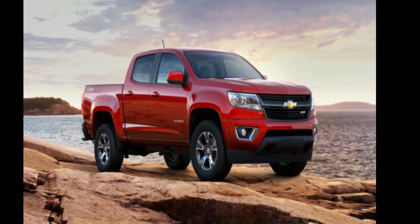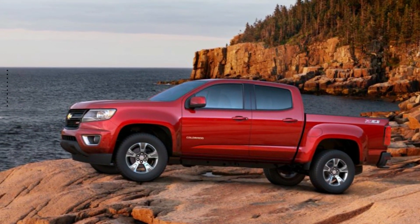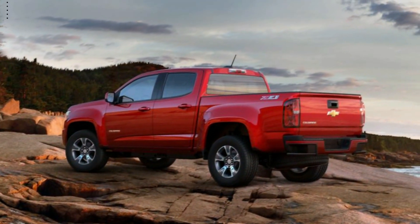Presenting the Chevrolet 2015 Colorado Crew Cab Short Box 4-Wheel Drive. If you are looking for an automobile with great features, look no further.